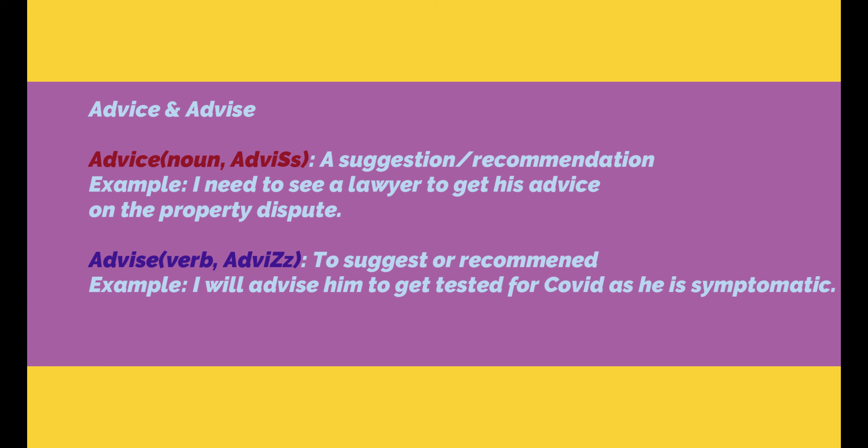Let us now look at another set of words: advice and advise. Advice is pronounced with an 's' sound at the end, meaning a suggestion or recommendation. Example: I need to see a lawyer to get his advice on the property dispute — I need some advice for the property dispute I am having with someone.